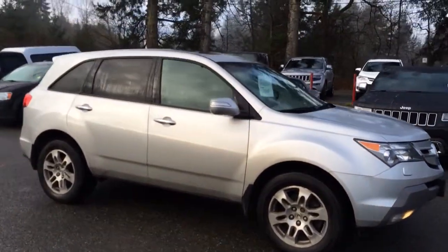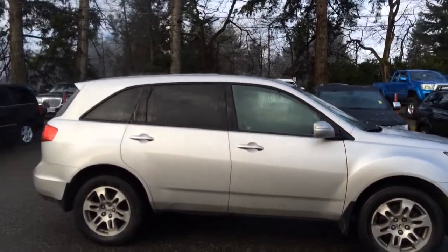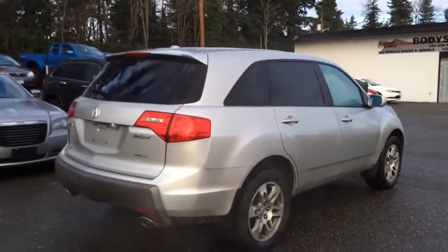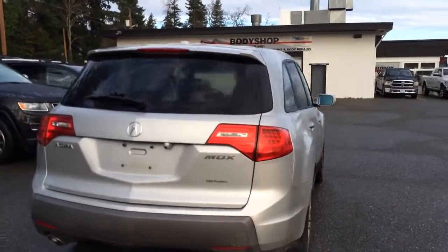Full load, one owner vehicle — the technology package has been added into it, so it's not your standard MDX, it's an upgraded package. Great history on the vehicle, no accidents or anything like that.